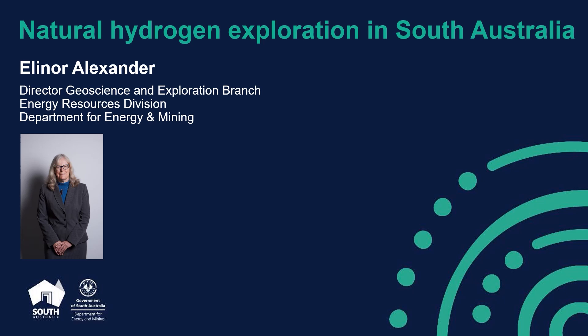Good morning everybody. I'm sorry I'm not in London to present in person this update on natural hydrogen exploration in South Australia. This morning I'm going to talk about our understanding of the geology and why South Australia, and also about the licensing regime which is essential to get people on the ground and doing exploration.